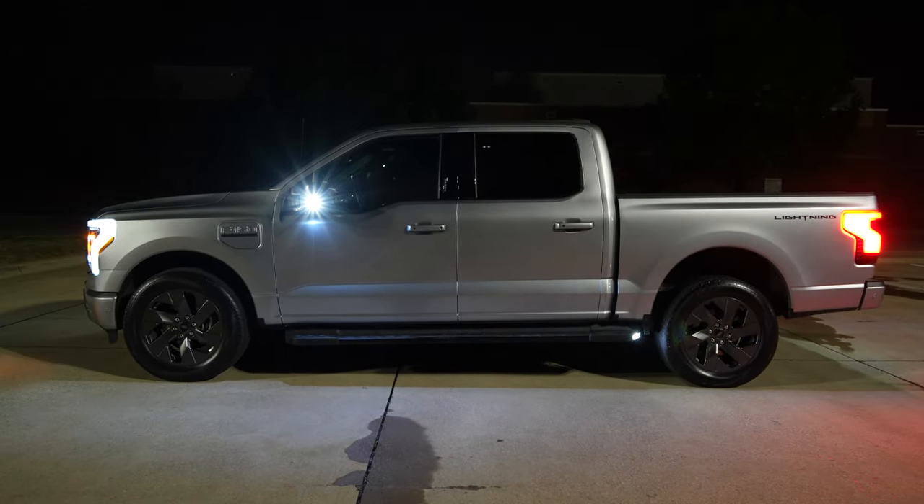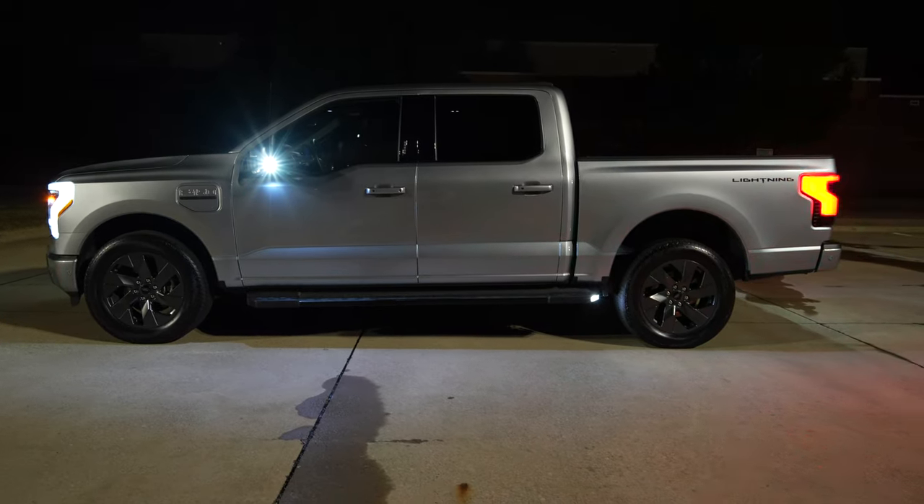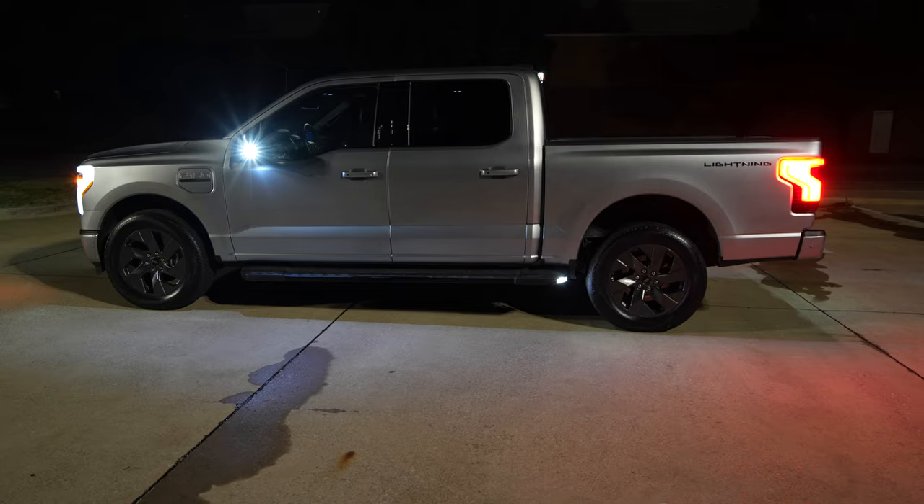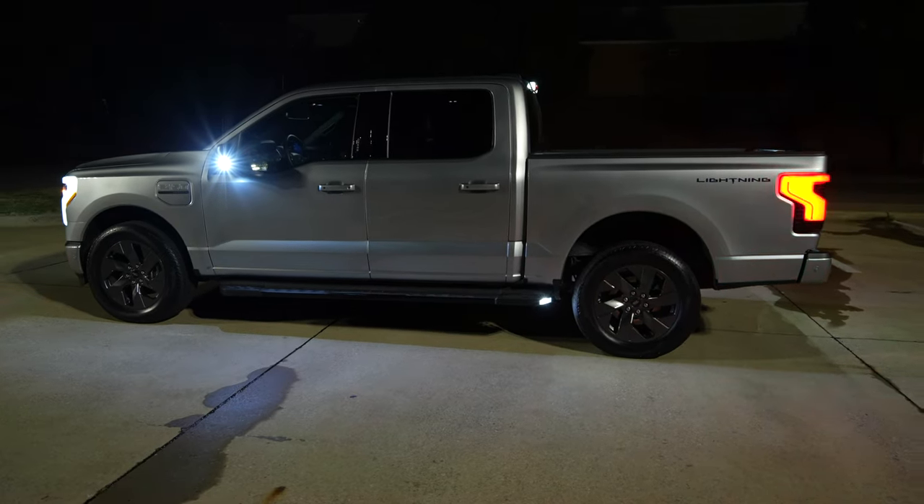Our model also gives us lights on the mirror — those spotlights actually work really well in dark situations. You also have a light by the back tire from the running board if you have that equipped, which is pretty cool. Otherwise from the side it looks just like the regular F-150.